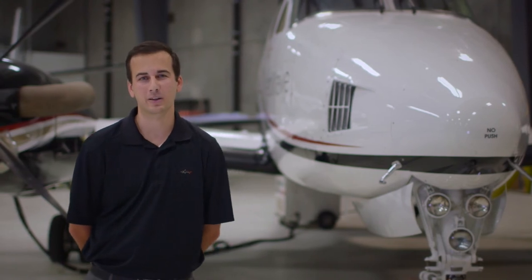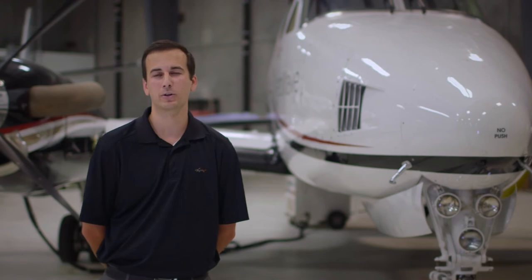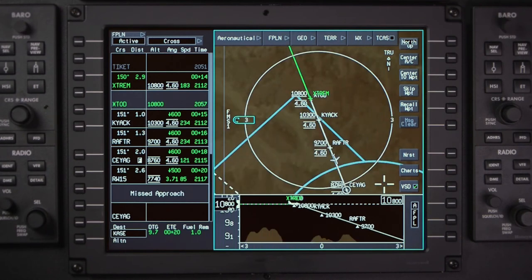On the vertical descent profile in the Honeywell Suite, you can see the step-downs of the approaches. We used it going into Aspen — the weather was terrible, but you can sit there and look at a side profile of all the step-downs and feel comfortable about what's ahead of you. The additional situational awareness and being able to stay ahead of the airplane on the approach, especially on tricky approaches at mountainous airports — I couldn't imagine flying without it.